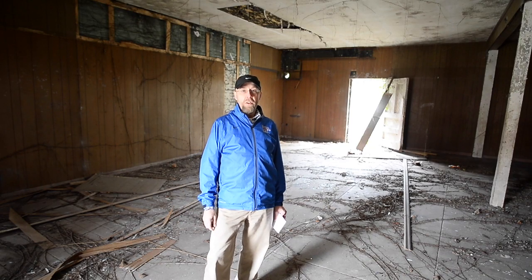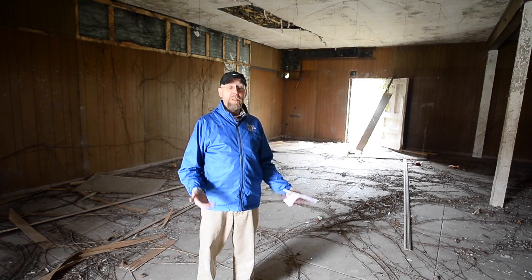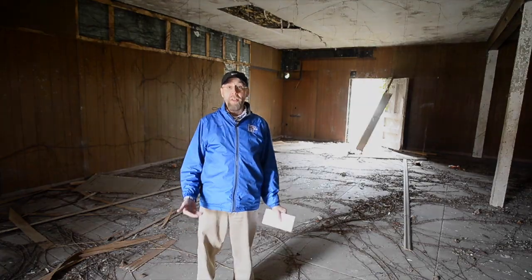This is Philip Tudor of the Anderson Star, and as you can see, we're standing in what used to be the old Glen Addy Hose Company here in West Aniston.